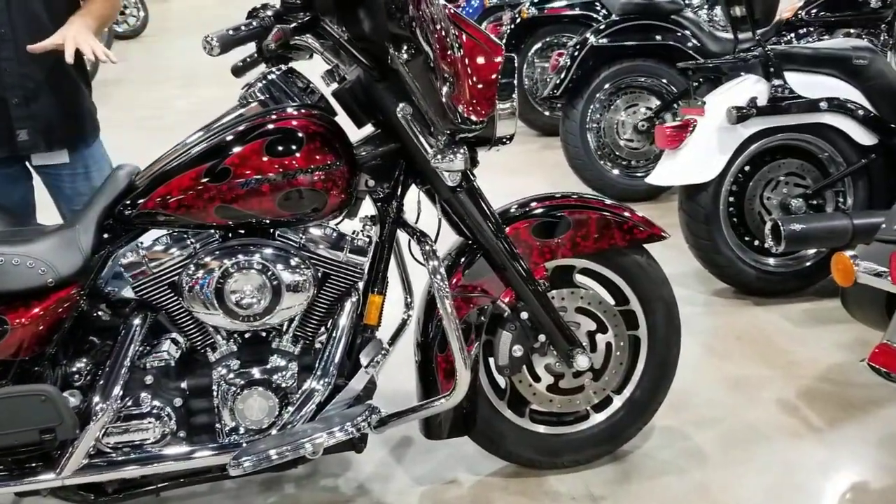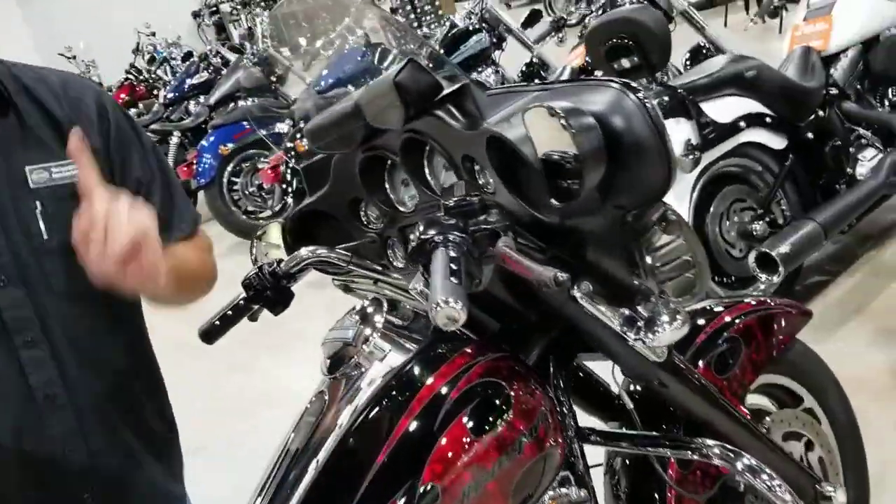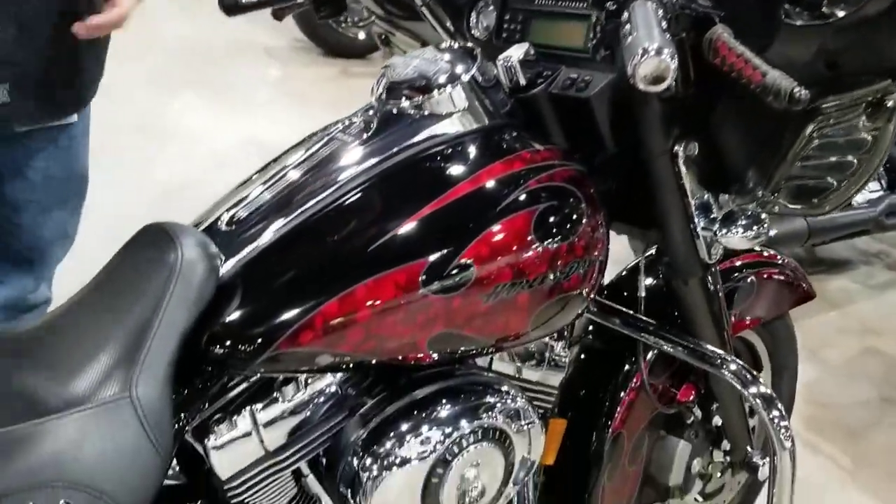Guys, we're looking at a 2008 Harley-Davidson Street Glide. Now, the 2008 was the first year you got the six-gallon tank, the first year for the Brembo brakes, and that is not where this bike stops.